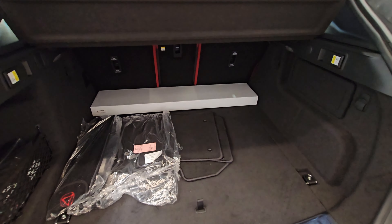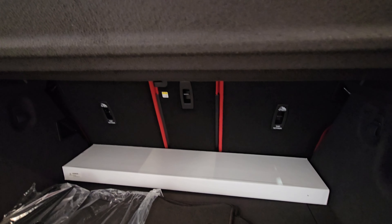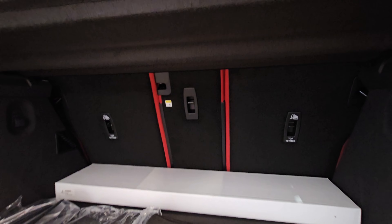The boot space is 650 litres, and with the rear seats folded forward it expands to 1,740 litres — big enough for real life.